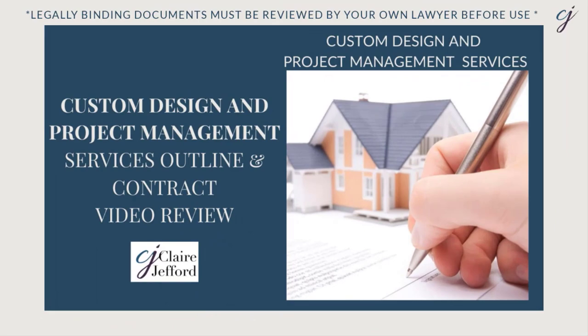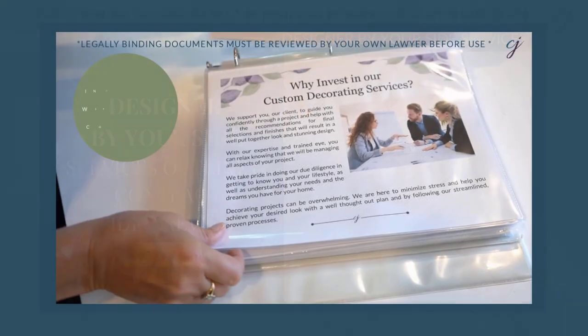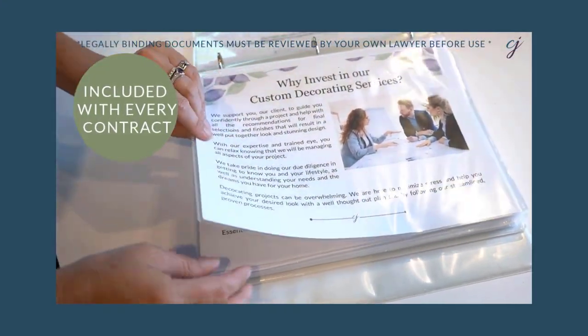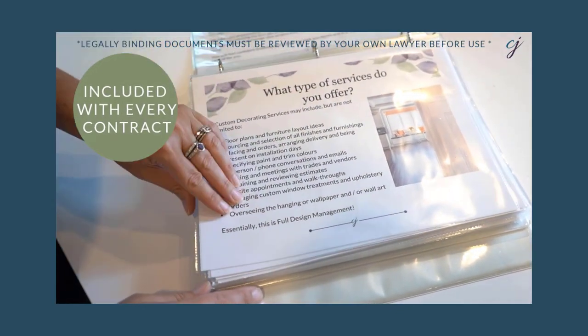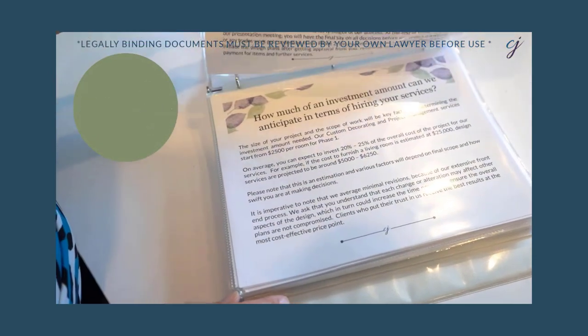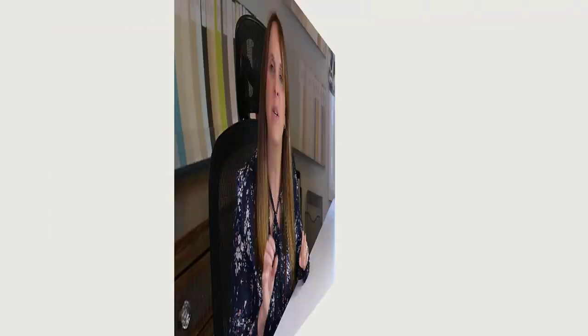You want to make sure, for this type of service and any service in your interior design business, that you have contracts. I do have contract templates especially for custom design and project management, because you're purchasing and you've got warranties to deal with — what happens if things go wrong? It's so important to make sure you're covered. Check the links below and you'll see where I offer contract templates that also come with great service outlines to help you market the service. You can brand these with your own logos very easily. Just make sure that you are looking organized and professional and that you have your contracts in place.